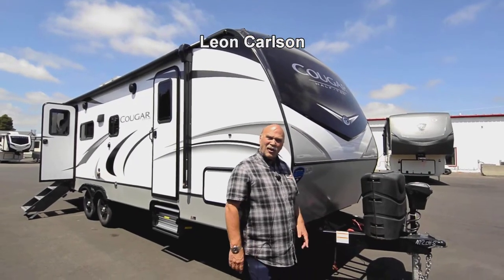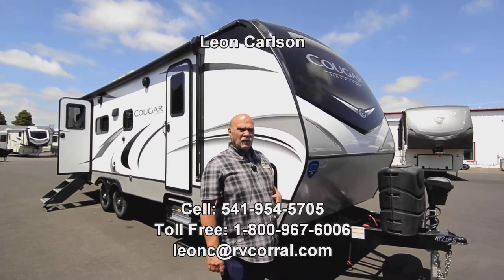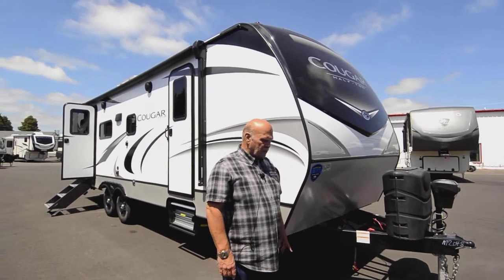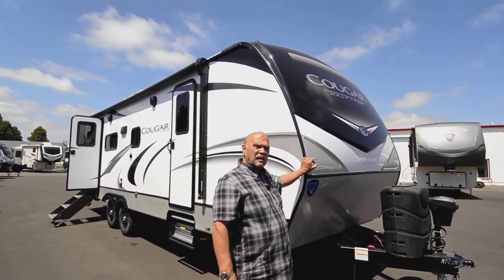Hello, I'm Leon Carlson with the RV Corral. It's an old-fashioned dealership in Eugene, Oregon. Been in business over 30 years, family owned. And what that means to a customer is we get a lot of five-star ratings because we have really good service and customer service.